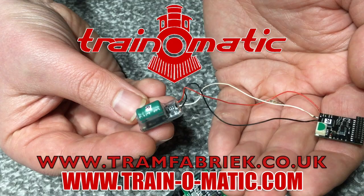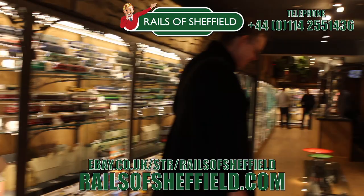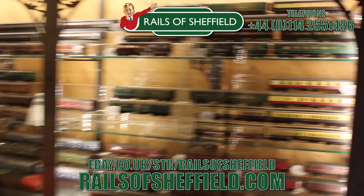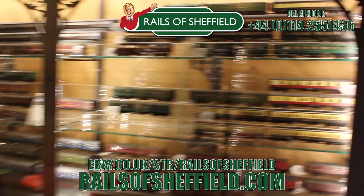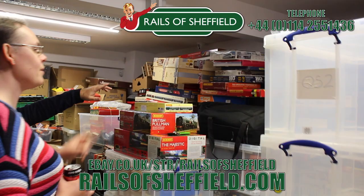Today's video comes in association with Traynomatic, makers of DCC decoders and accessories that are designed by enthusiasts for enthusiasts. Find the full range available to order now at tramfabrik.co.uk. Additional support comes from Rails of Sheffield - sell to the name you know and trust. Buy, sell or exchange any age or any gauge. Call them now for the very best price - check them out today at the link below.